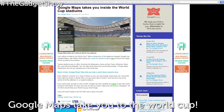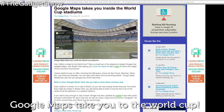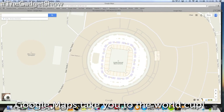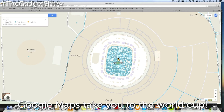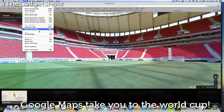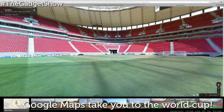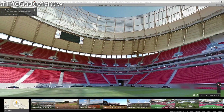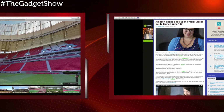Next up, Google are giving you the opportunity to take a virtual tour of the World Cup stadiums. They've updated their Maps with Street View, taking you inside the stadiums set to play host to the magic of this summer's tournament. Twelve stadiums are on offer, and while they might be pretty empty on Street View, you get some idea of what it must be like to be at the center of all the attention in a massive stadium.